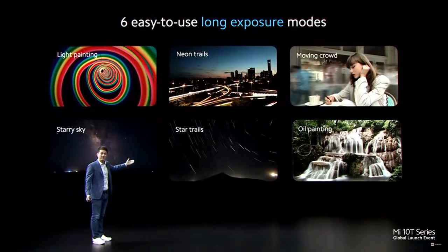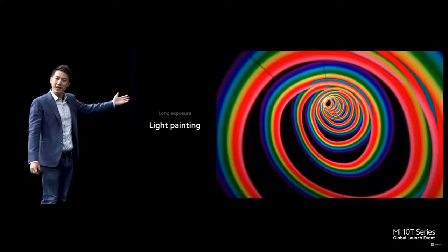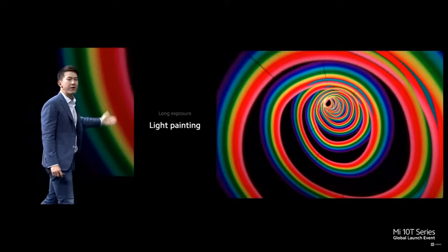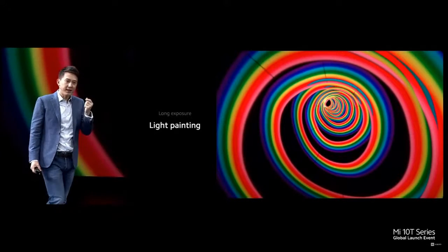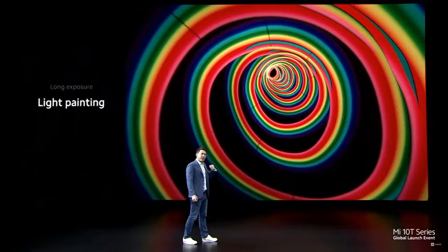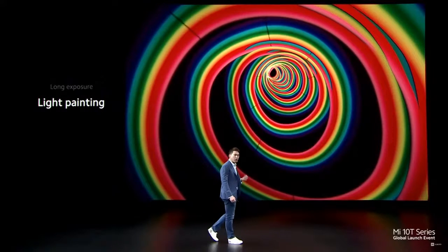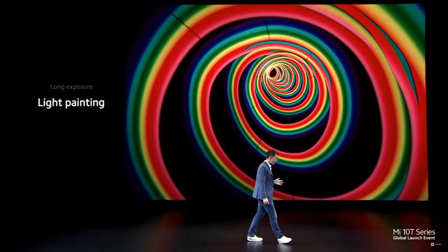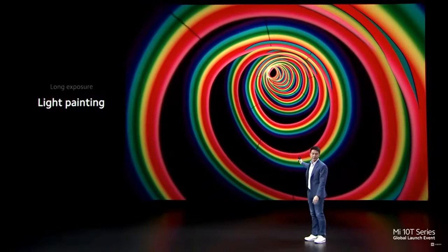Let's have a look. First, light painting. This was shot with something very ordinary — a colored light stick. By turning on Mi 10T Pro's long exposure mode and twirling the light stick around, we've turned something very simple into something extraordinary. You can shoot this at the comfort of your home very easily.